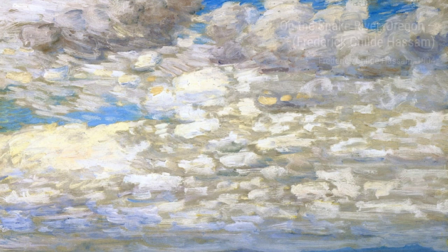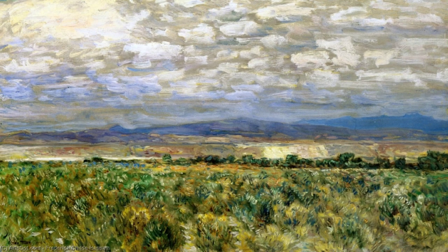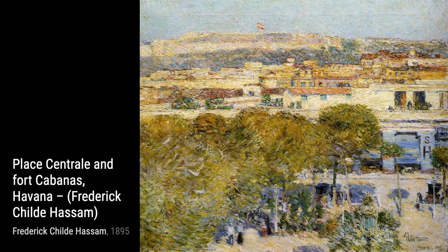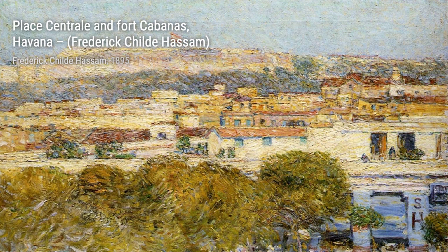Traveling to the west coast, we have On the Snake River, Oregon. Hassam captures the rugged beauty of the river, with its winding path and majestic mountains in the background. Heading south to Havana, we come across Place Central and Fort Cabanas, Havana. This painting immerses us in the vibrant streets of Havana, with its colorful buildings and bustling atmosphere.